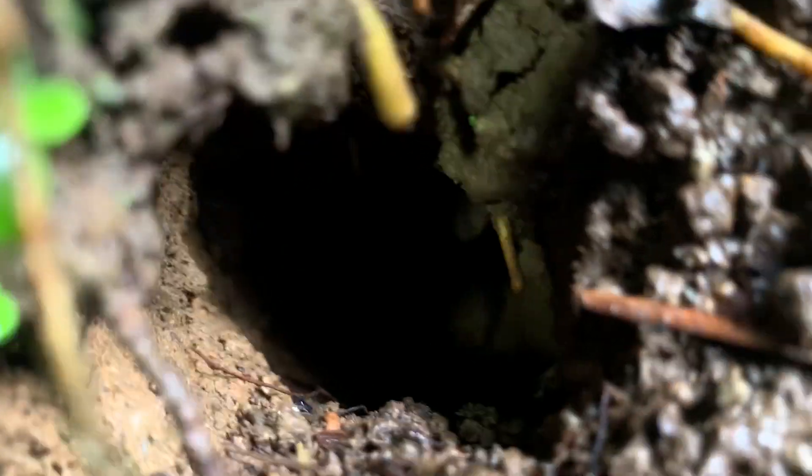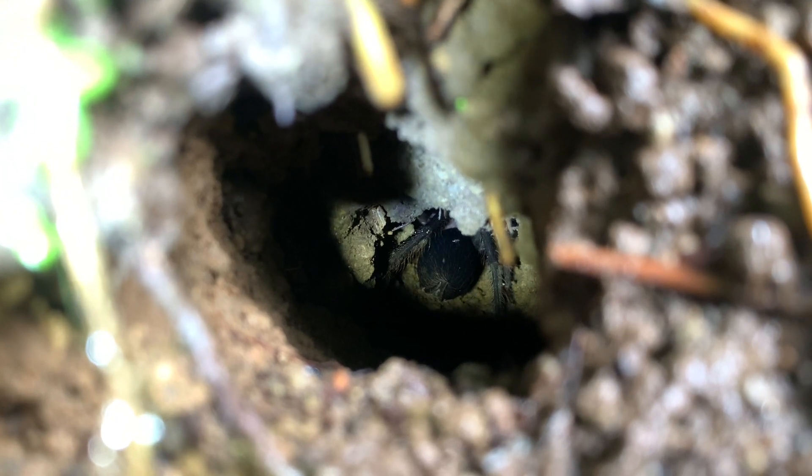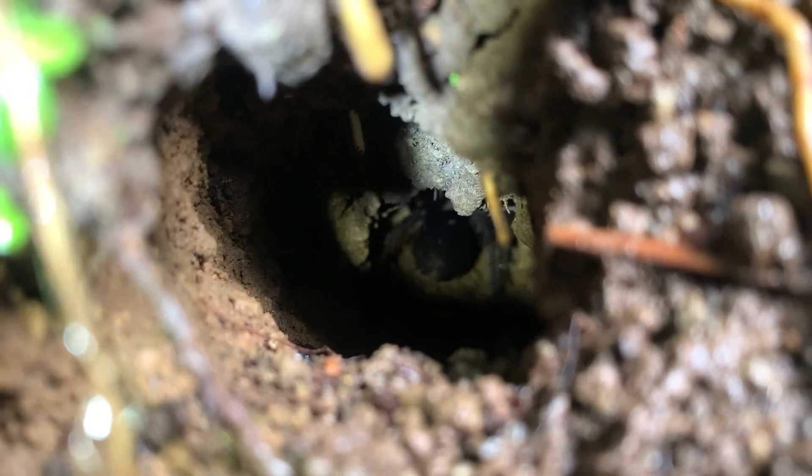Then inside this burrow we actually got a new tarantula species. It doesn't have a common name, but here's the scientific name. This tarantula lives high in elevation in a kind of maintained tropical environment.